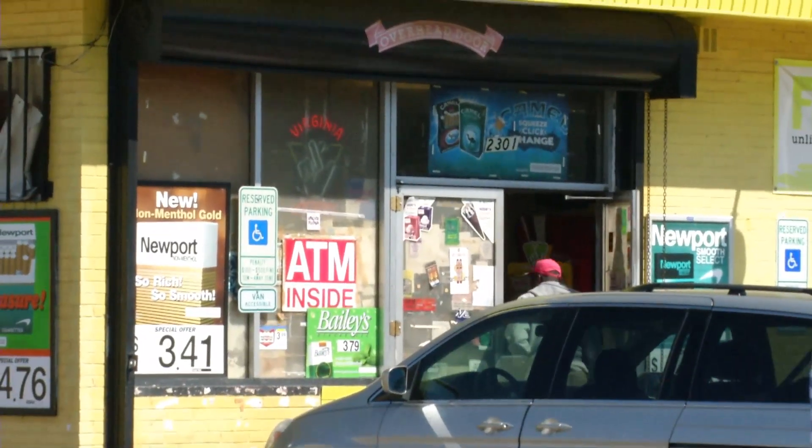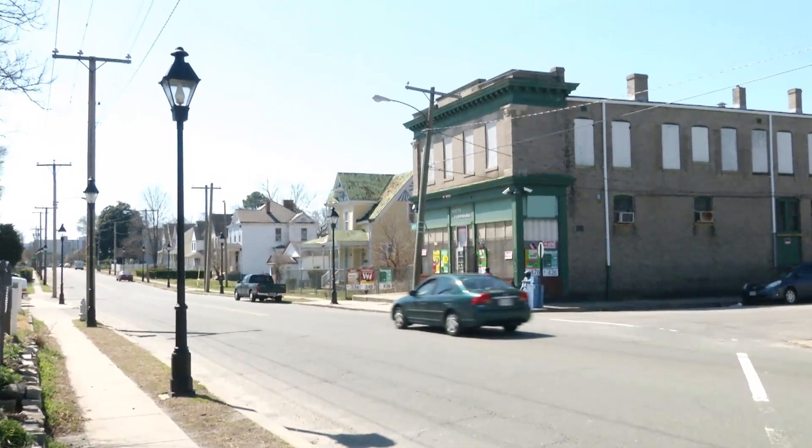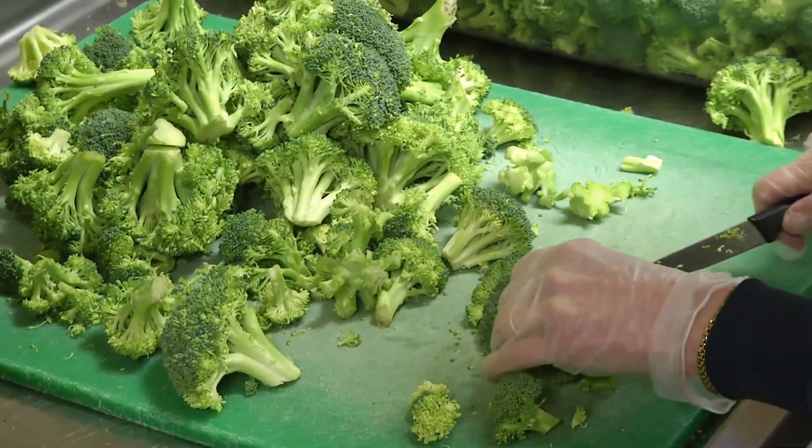Food deserts exist where residents have no grocery stores or farmers' markets close by and have little access to healthy foods. The city of Petersburg has grocery stores, but they are on the fringes of the city. Within the city, it's very difficult for individuals to get access to healthy, fresh vegetables. So our work is not only to grow food and show how well it can grow indoors, but also to get that food into the community.